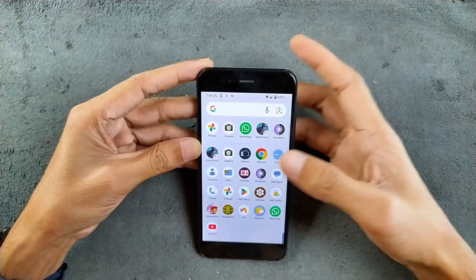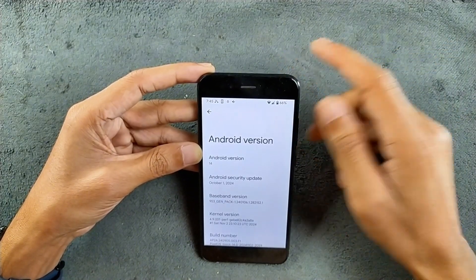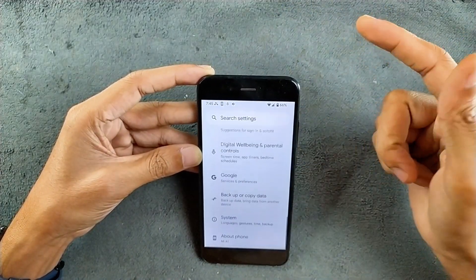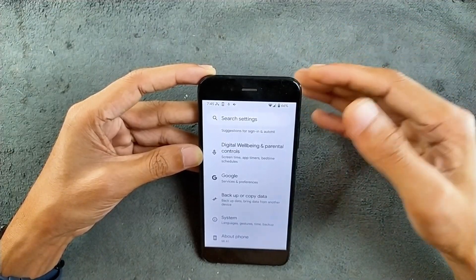First of all, let's check what we are getting with this ROM and Android 14. It is Android 14 based and the security patch level is 1st of October 2024. The settings panel looks pretty much stock — nothing special here. As a Pixel ROM, you are not getting any kind of customization.